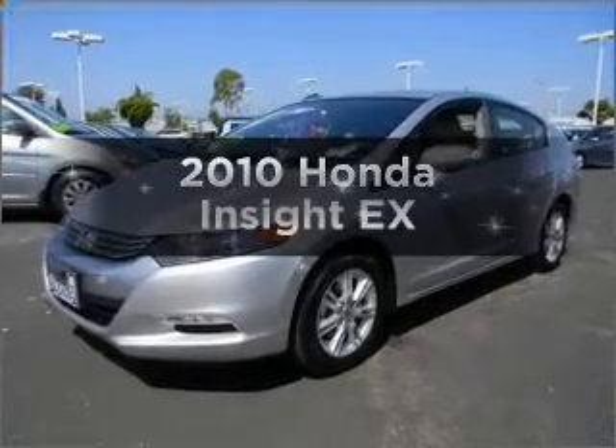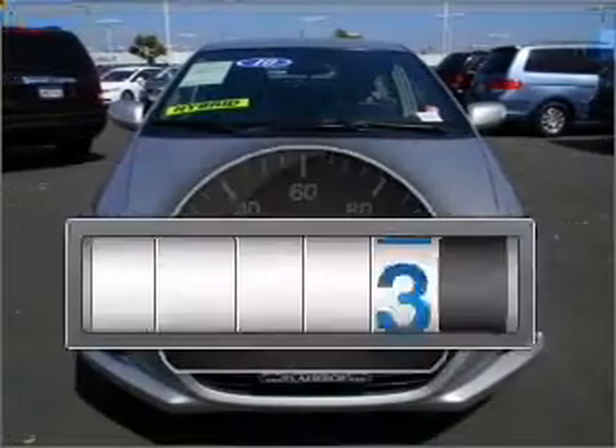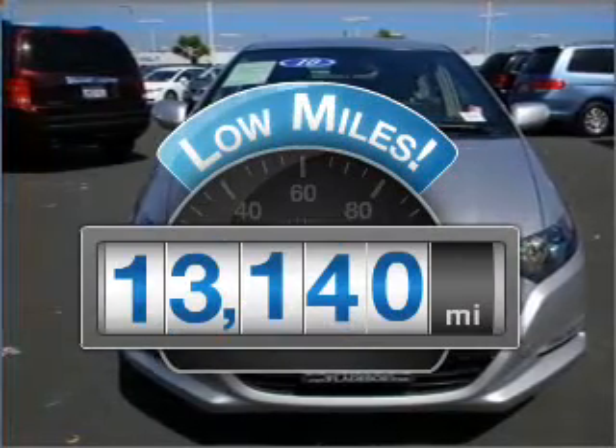Imagine yourself in this 2010 Honda Insight. If you're looking for an automobile with great attributes, look no further. A low odometer reading makes this vehicle a great value at this price.